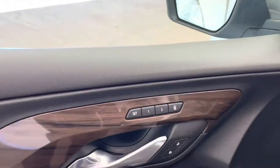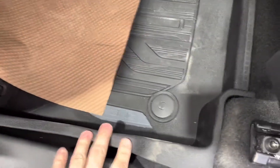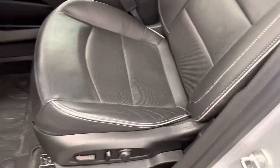On the inside, as you can see, we do have memory seat settings right there, all your window switches. We do have a power lift gate in this guy, some Denali badging down on the floor. This guy does have the GMC premium all-weather floor mats to keep your carpet looking brand new. These are heated and cooled power adjustable leather seats.